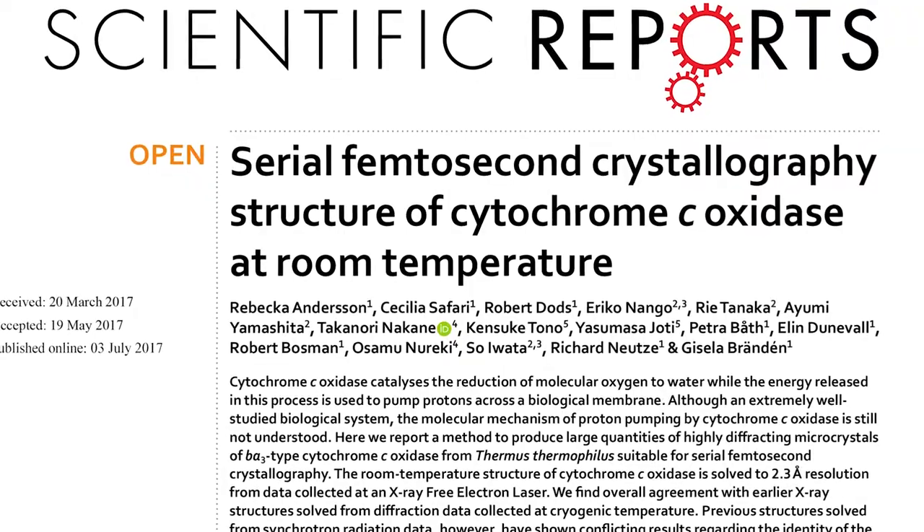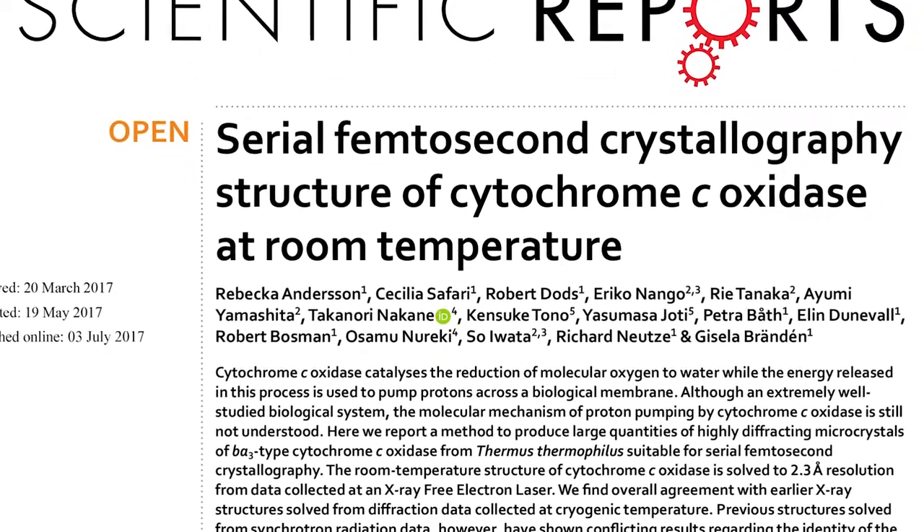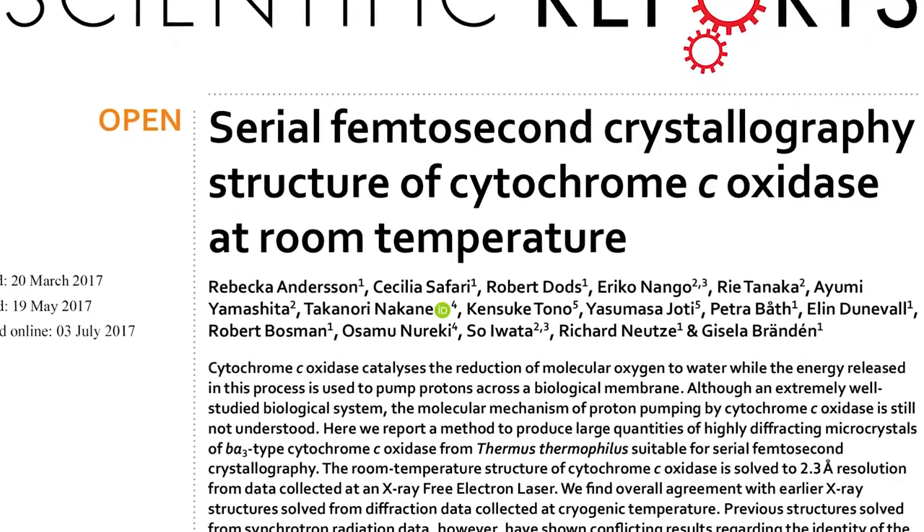One protein that I'm very interested in is cytochrome oxidase, which is the protein that uses oxygen that we breathe in. It uses this oxygen to convert energy into a form that the cell can then use for different processes.